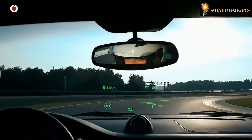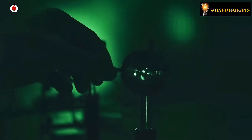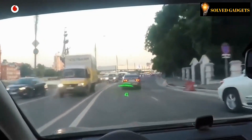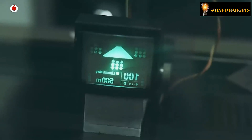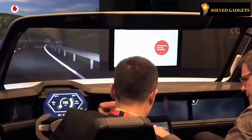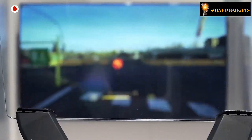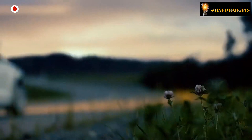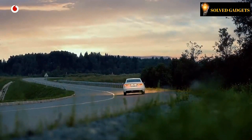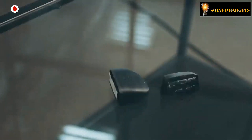Experience the ultimate in driving convenience as an array of arrows materialize right before your eyes, signaling the exact moment and location to make that crucial turn, ensuring you'll never lose your way again. With just a flick of your hand, this intuitive system responds to your every gesture, seamlessly integrating 4G, GPS, and HD camera modules for a driving experience like no other. The brainchild of the forward-thinking minds at Weirei, a Russian-Swiss company, has set the automotive world alight.